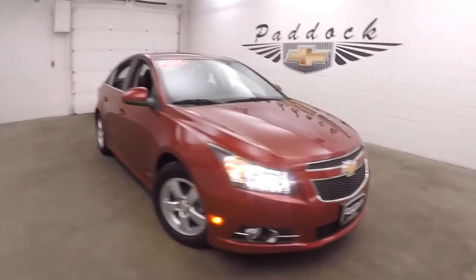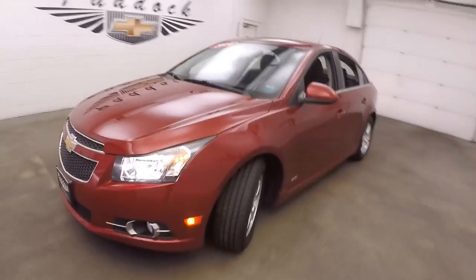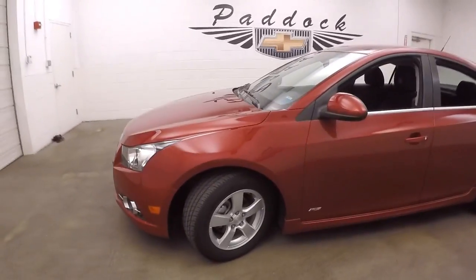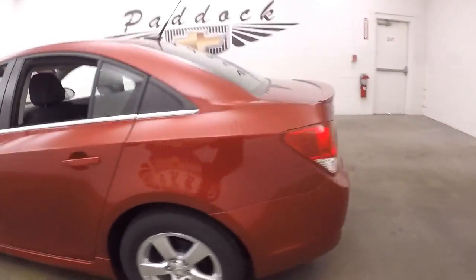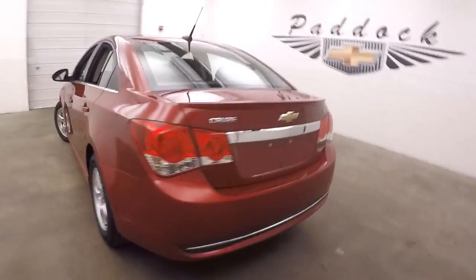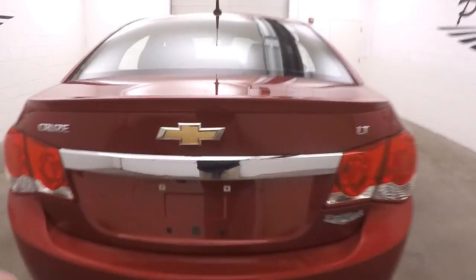This is a 2014 Chevy Cruze, very nice red tint coat. This is the RS, with nice LA wheels and decent tires. The RS models come with a little bit different front and rear bumpers, as well as a little bit of a side skirt and small spoiler.